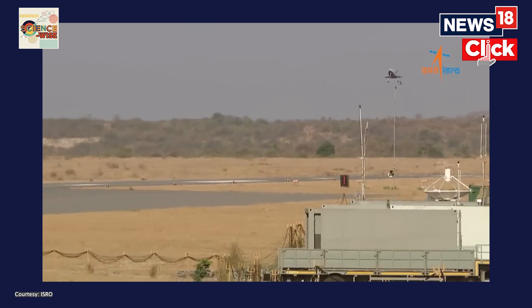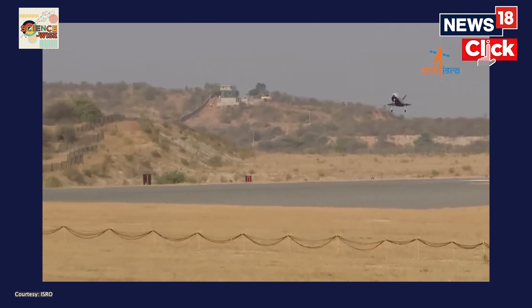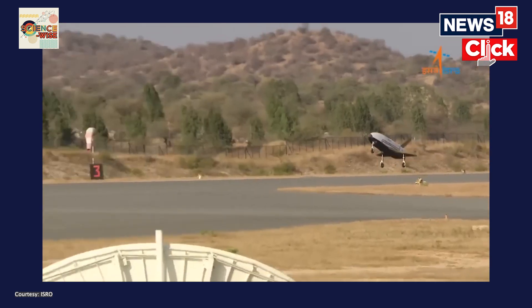The objective was to achieve a precise autonomous landing on the runway. The latest experiment was an airdrop test where a scaled-up version of the RLV was taken 4.5 kilometers into the Earth's atmosphere, underslung to a Chinook helicopter of the Indian Air Force. It was then released mid-air, falling back to Earth at a hypersonic speed of about 350 kilometers per hour.